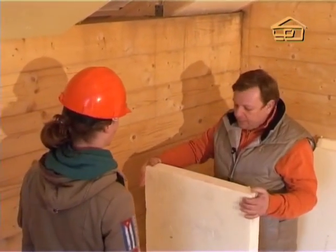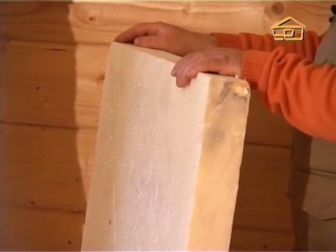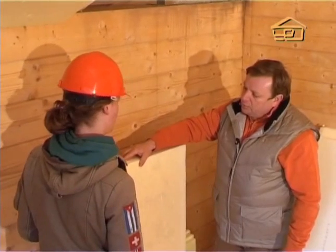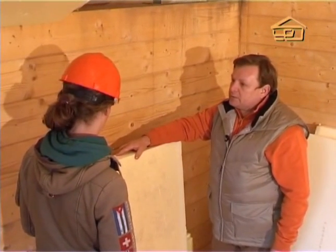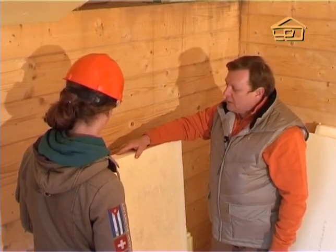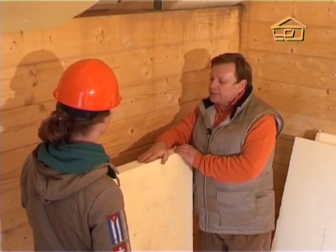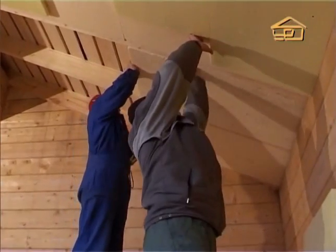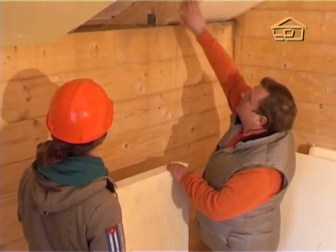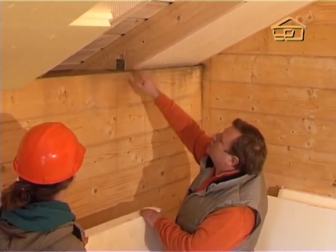This is our extruded polystyrene, but in fact it is 4 mm less than 60 cm — that is, 596 millimeters. An even spacing between the rafters was made so that the insulation fits snugly, so to speak. The first sheet is being installed. Here we can see an already-installed sheet being set into place.